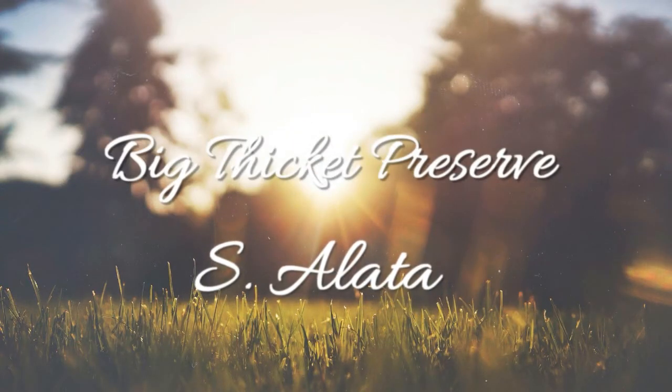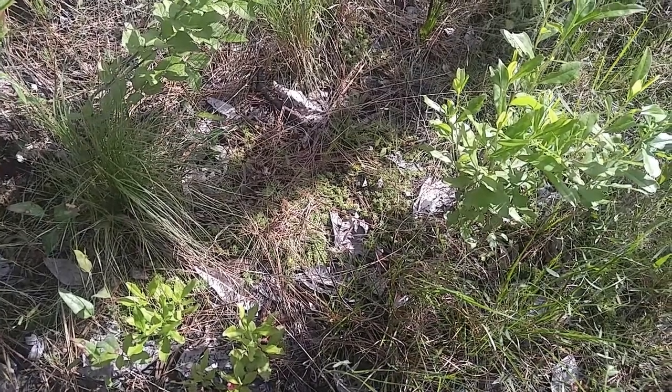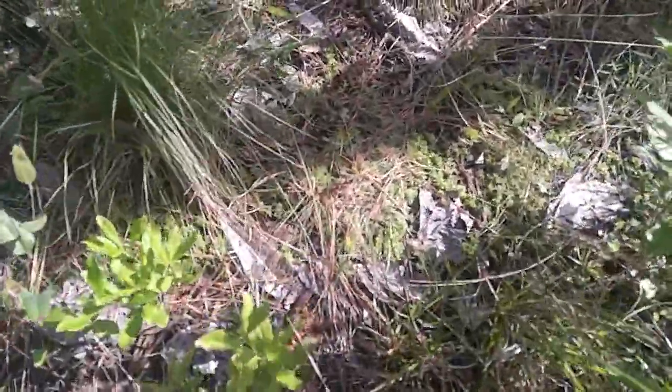Ladies and gentlemen, welcome to Texas' Big Thicket National Preserve. We are here on the Pitch-a-Plant Trail. One of the first things I saw when I was getting on the boardwalk was some sphagnum moss with Drosera capillaris.